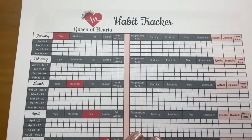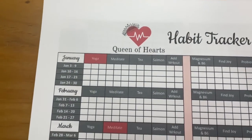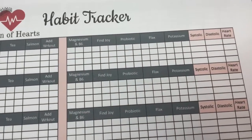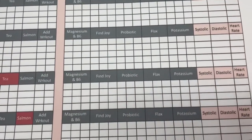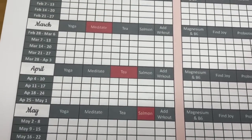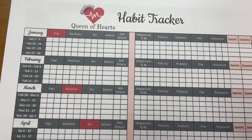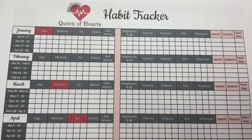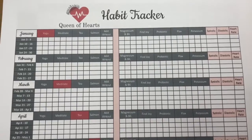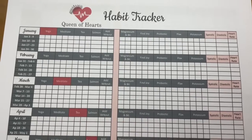So this is my habit tracker. I have a slightly different one in my planner that I've been using since the beginning of January. What I've done is made some improvements along the way as I was recording my data, so that I could offer a better product to you. I'm going to add a link to this version in the description box below so you can download the PDF for free, if you'd like to print it out and use it for your own needs.